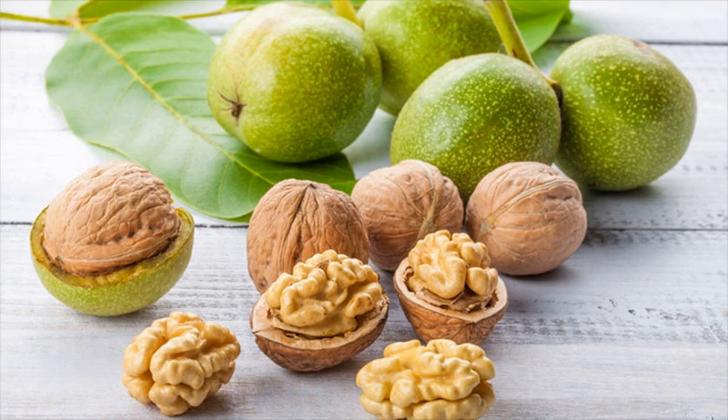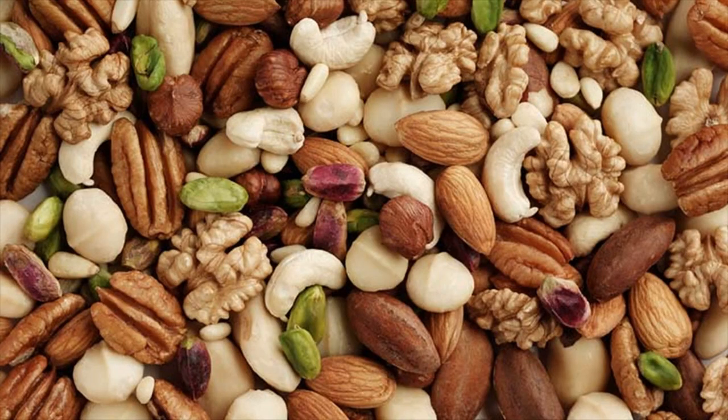Nuts and seeds are high in omega-3 fatty acid content, and if you are a vegetarian or do not consume fatty fish like salmon regularly, then you must eat plenty of walnuts, flax seeds, or pumpkin seeds.